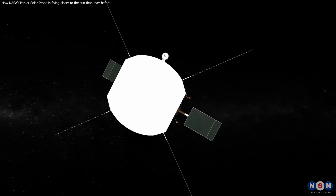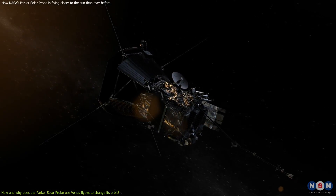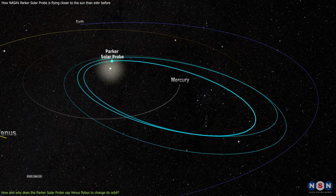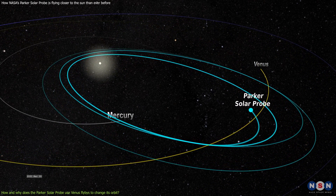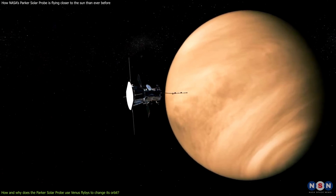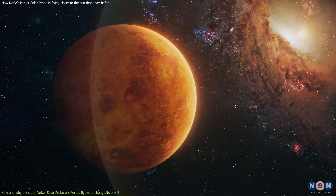Now that you know what gravity assist is and how it works, let me tell you how the Parker Solar Probe uses it to get closer and faster to the Sun. The probe uses Venus as its gravity assist partner, flying by the planet seven times during its mission. Each time, the probe gets closer to the Sun and faster in its orbit. The next Venus flyby is on August 21, 2023. But why Venus? Why not another planet?